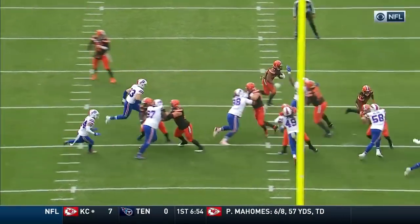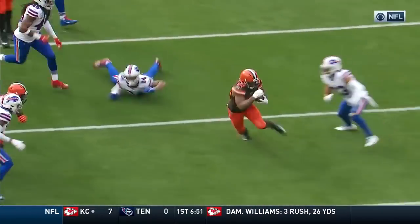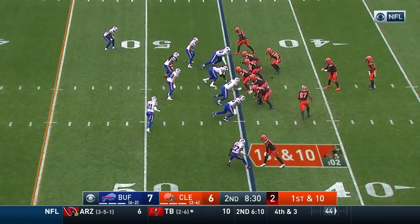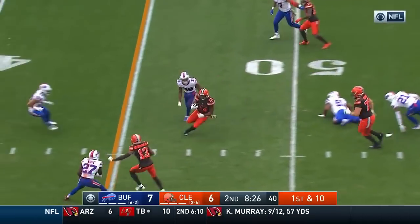He looks like a fullback here. Watch him come and destroy Matt Milano and open up that hole. The matchup they wanted to have — as Frazier said, we want our best on our best. So we've seen it a lot today, White on Beckham, except for there.